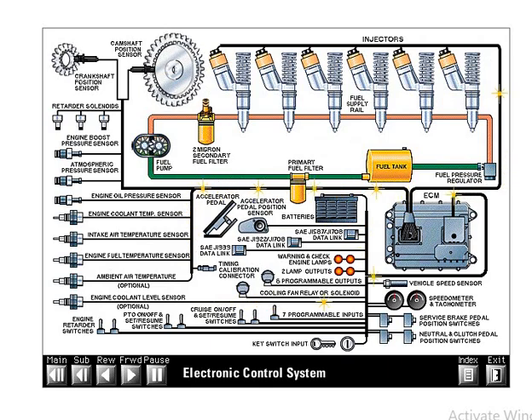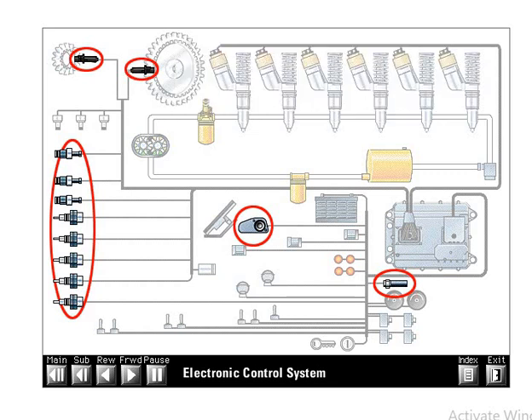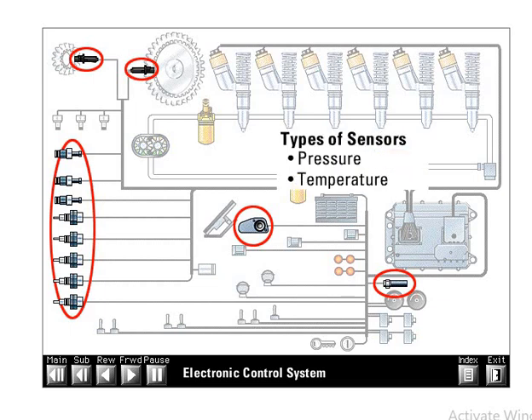Sensors are simple electronic devices that detect and convert a change in pressure, temperature, or mechanical movement into an electrical signal. There are four basic types of sensors: pressure, temperature, position, and speed.